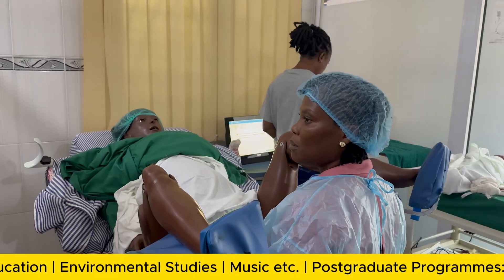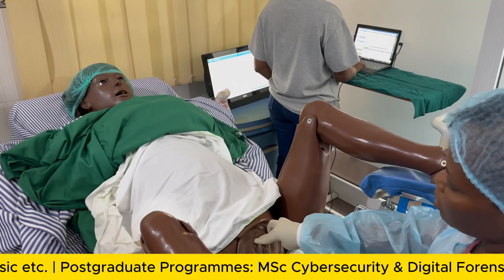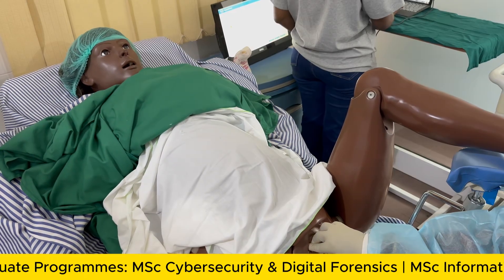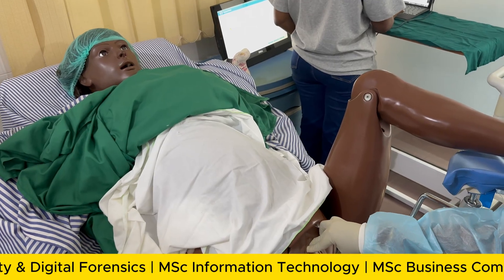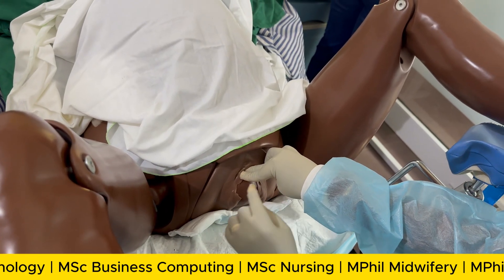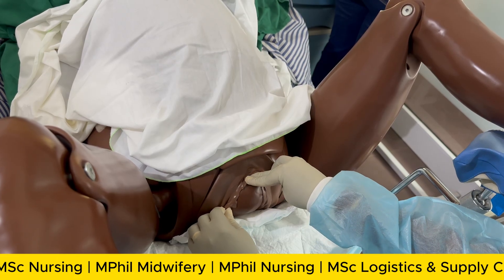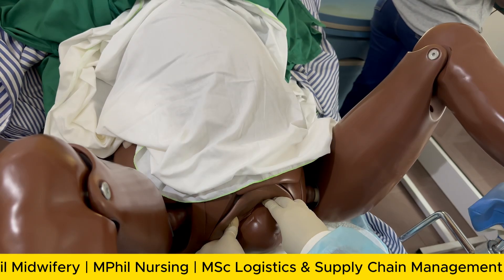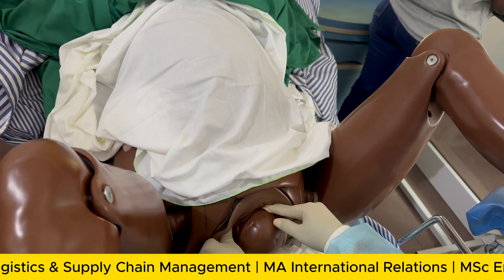Madame Noel, you are fully dilated — you have to push. As the head is coming out, you need to give it a little downward press so that the smallest diameter of the head can pass through the vagina, so that the woman will not experience multiple tears. Kindly hold on — don't push. The head is out.